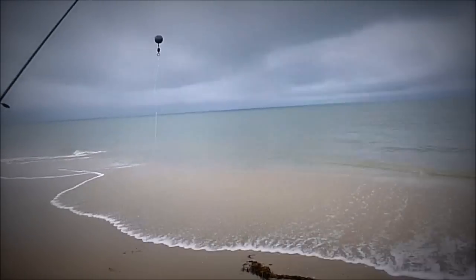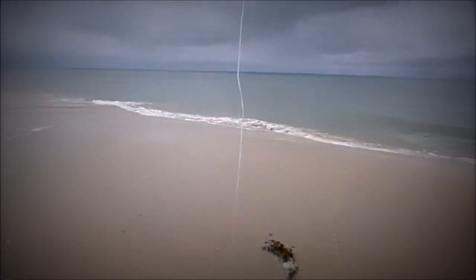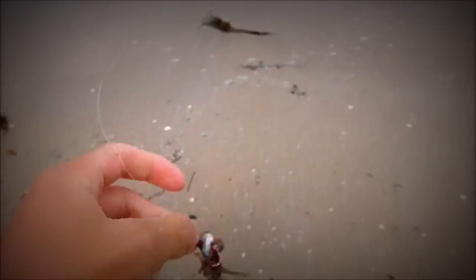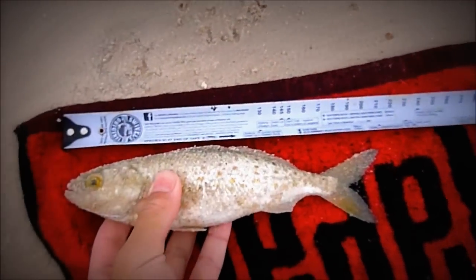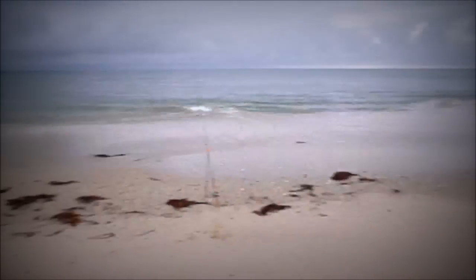The rig I'm using today is just a running sinker rig — there's a running sinker and about 30 centimetres of leader up to a size 4 hook, and we're just using pillies. I've already landed one nice little salmon trout, just legal, just on 21 centimetres. So that's a good size — I'll keep you updated on what else I catch.